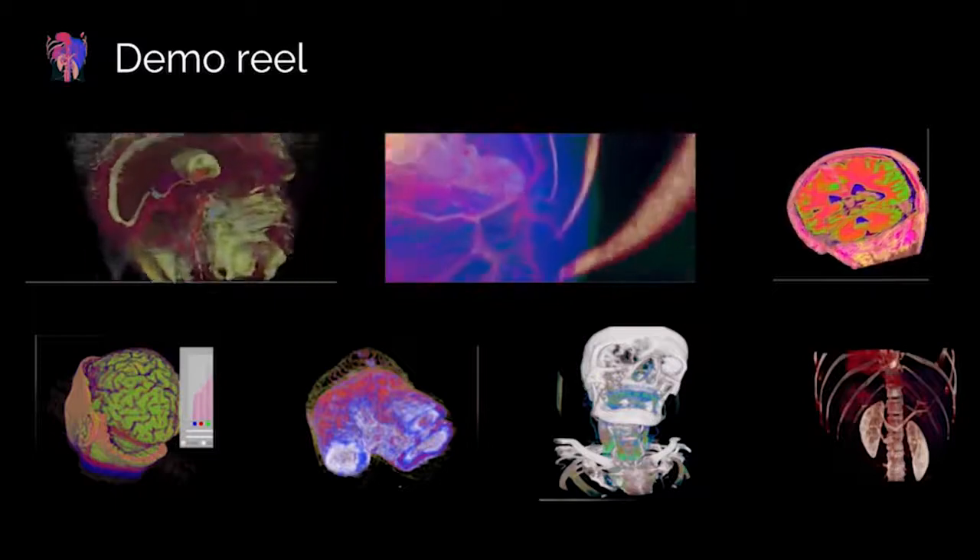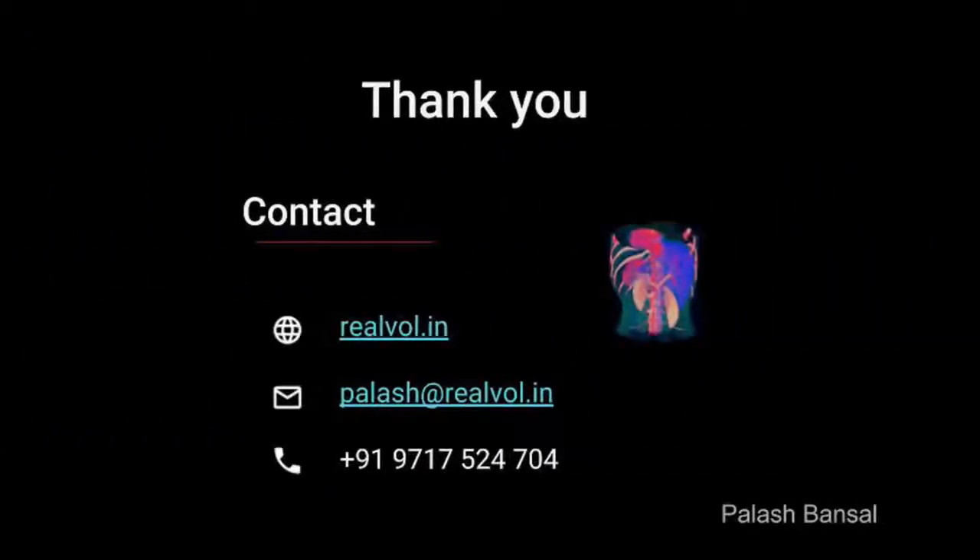We are looking to upgrade and expand our team at RealWall. Join us in our aim to improve medical visualization.